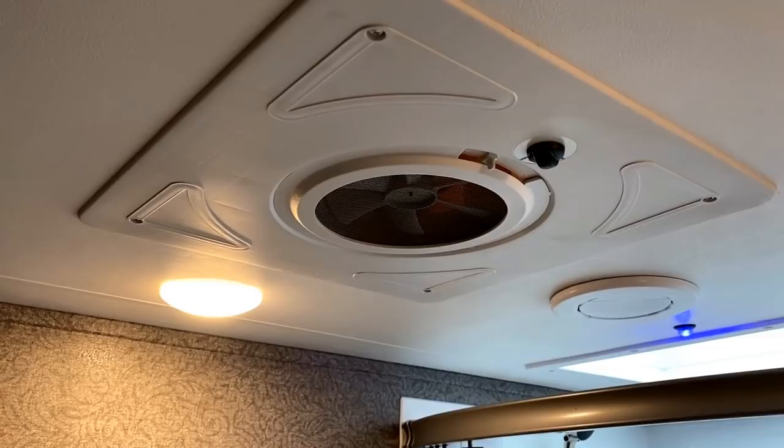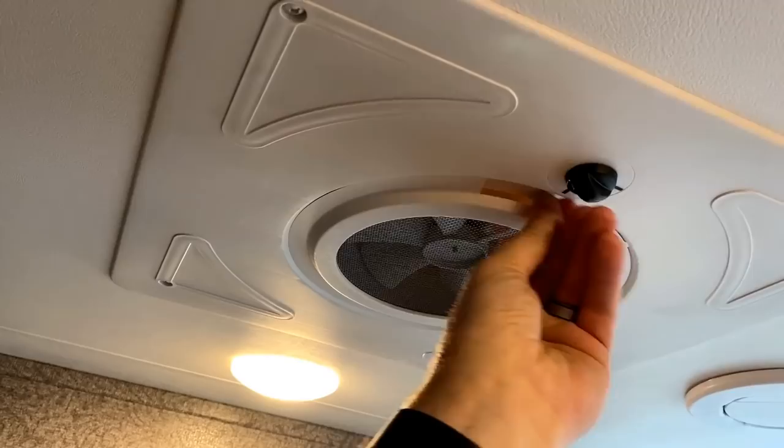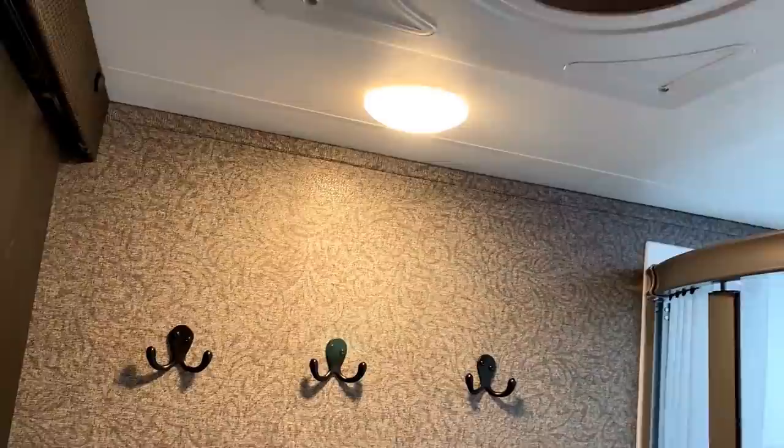Max Air Vent Fan up top here, but a different kind — you can actually open and close the roof vent just with that little tab right there, which is kind of cool. It's effectively like a rain blocker.